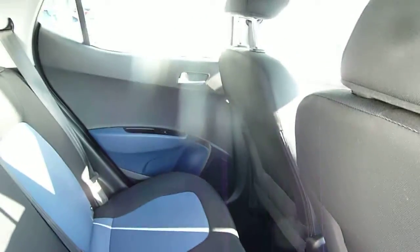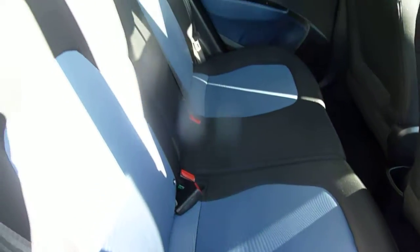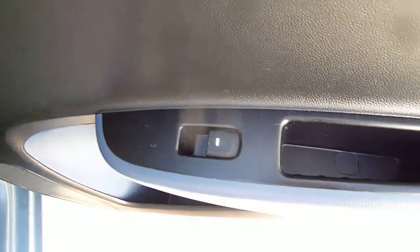If we move into the rear passenger compartment — as you can see, very spacious indeed, loads of leg and headroom. Got three full seat belts across the back, isofix fittings on the two outer seats. And as you can see, really nice two-tone upholstery throughout, and electric windows in the rear as well.